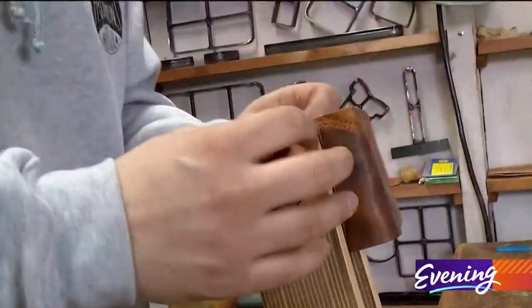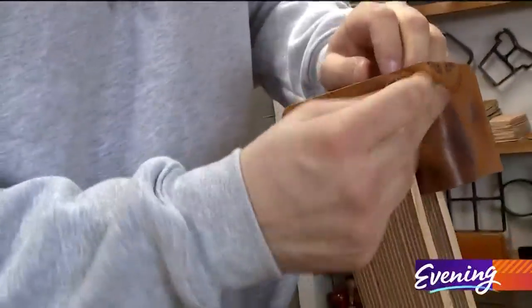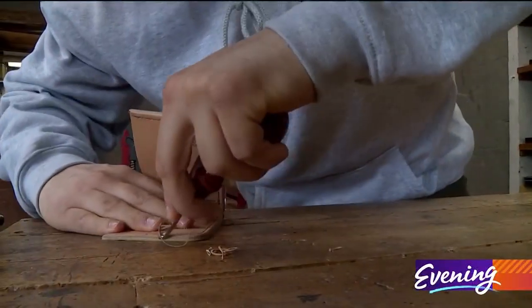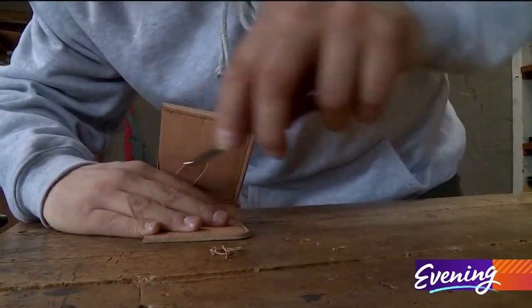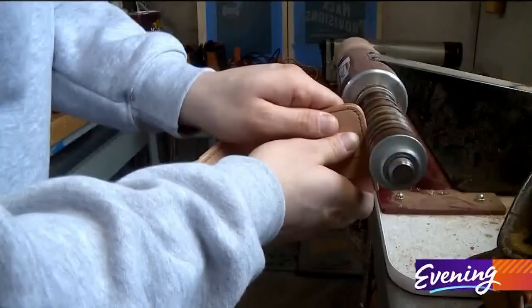So this is what is called a traditional saddle stitch — two needles, one thread. It takes Casey about two hours to turn a mitt into a wallet. So now it gets beeswax. Made by one pair of hands — it's from start to finish, from gutting the gloves to cutting the leather, it's all done by me.